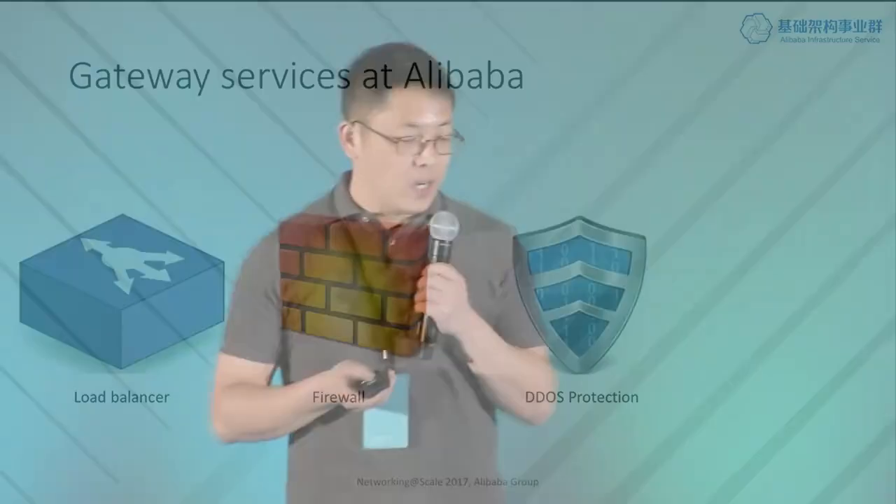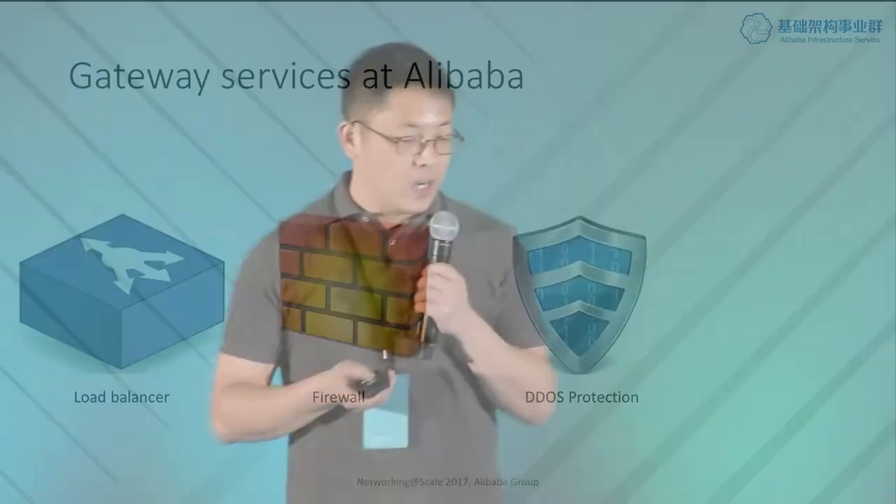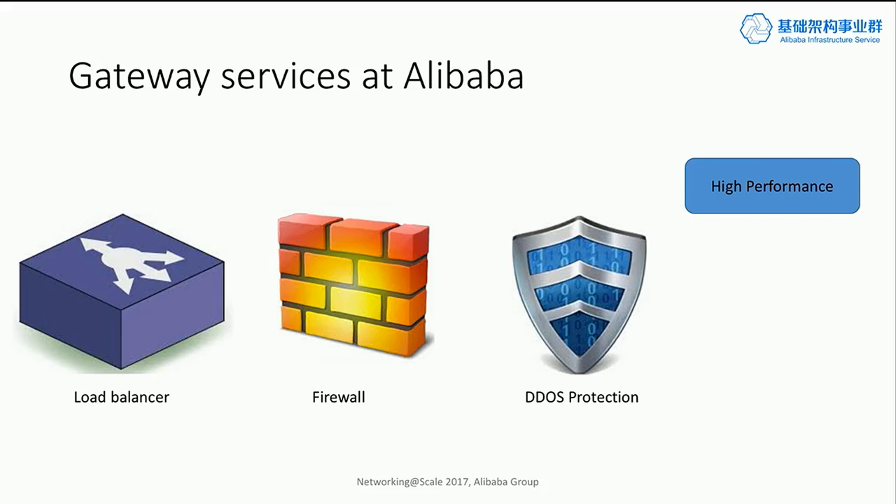Just like any internet company, Alibaba has a lot of gateway services — for example, load balancers, firewalls, and DDoS protection. What are some of the commonalities of those services? First, they need very high performance because you want to process packets at a very high rate. Here, we're not just talking about line-rate forwarding — we're also talking about processing small packets, because they are the most taxing workload on the system. These gateway services also typically have complex processing logic and often require per-connection information tracking the connection state.